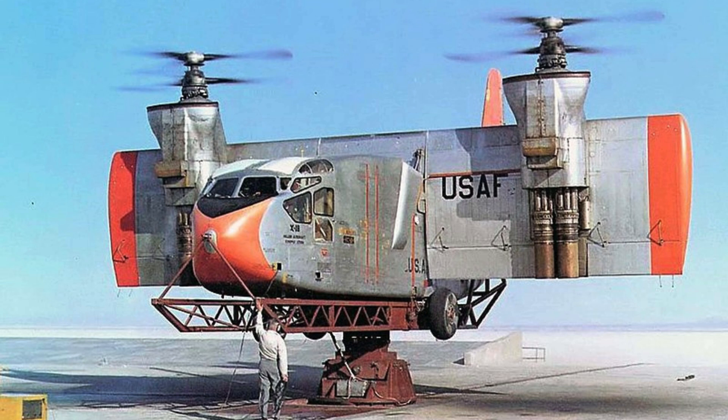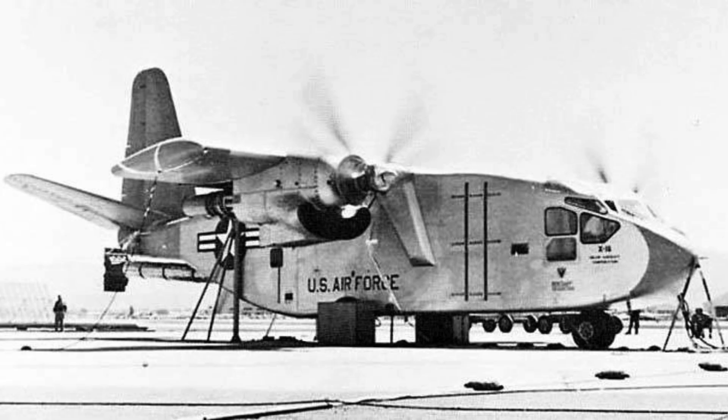The X-18 was primarily an experimental aircraft designed for research and testing. It was never intended for operational use, but served as a platform to explore VTOL technology and its challenges. Only one X-18 aircraft was built, and its development didn't progress beyond the experimental phase, which limited the opportunity for refinement and improvement that might have been possible with additional prototypes.